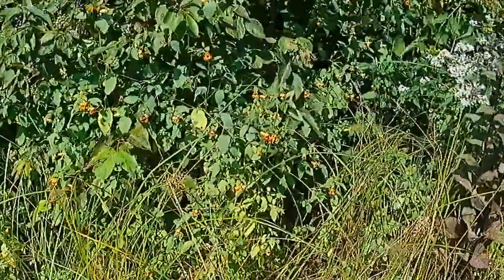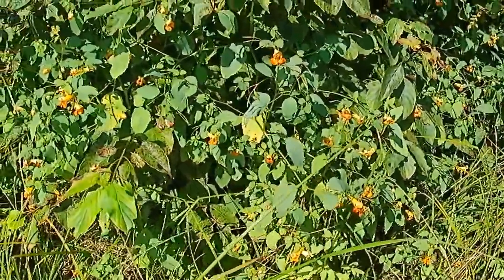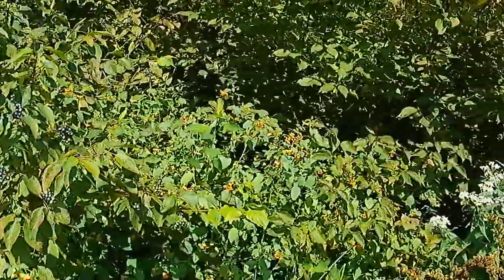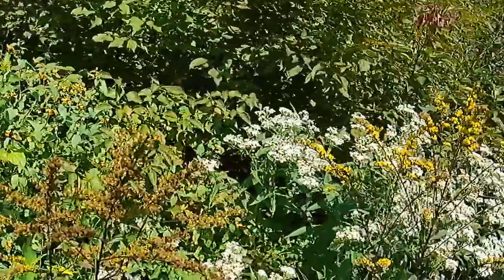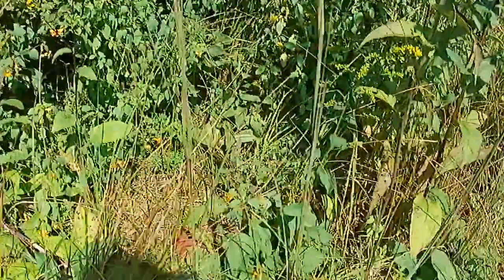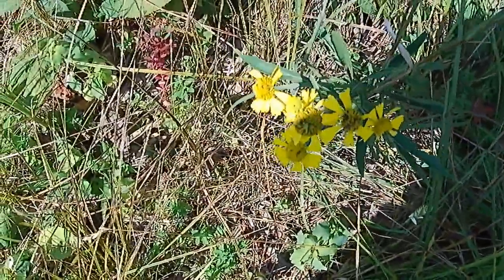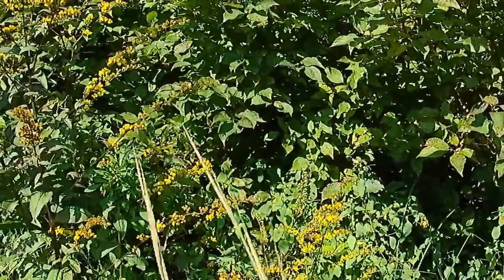I see jewelweed right here — that's the orange one. Something with some berries on it, but I don't know what they are. Lots of berries on those bushes, probably good for the birds. Got a real variety of wildflowers here.